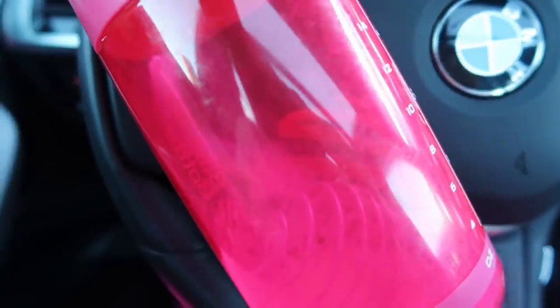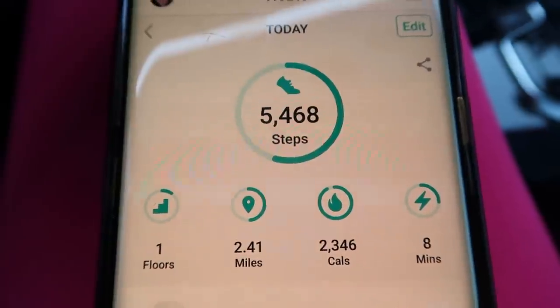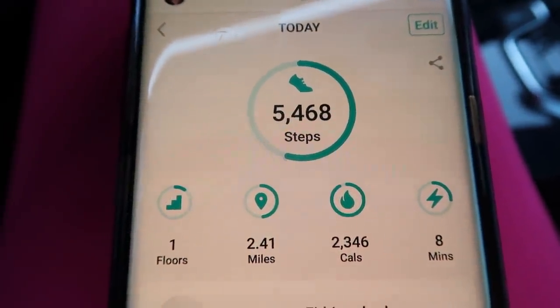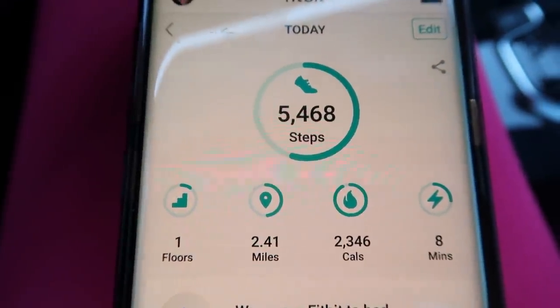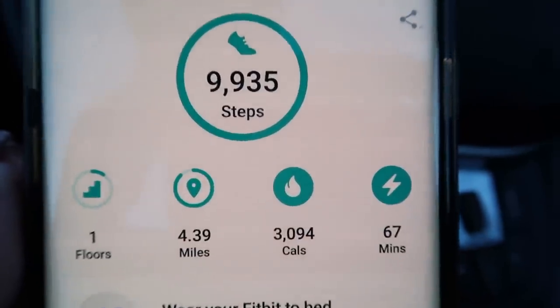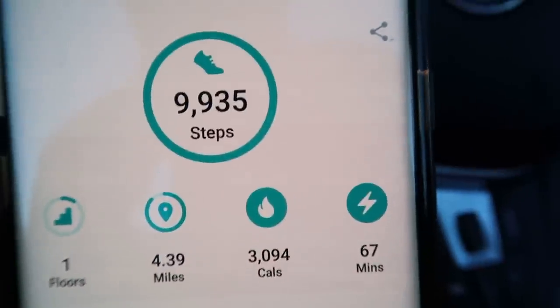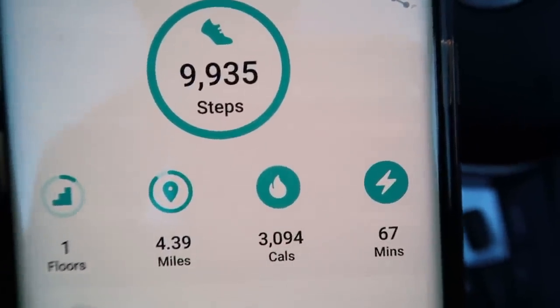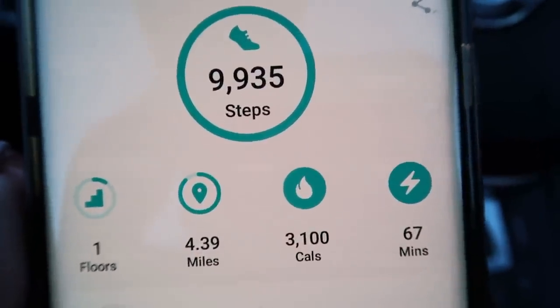Here is my Fitbit tracker before Jazzercise — 5,468 steps and eight active minutes. An hour later: 67 active minutes and less than 70 steps away from 10,000. You can bet I'll be reaching that. Heading home to have some dinner.